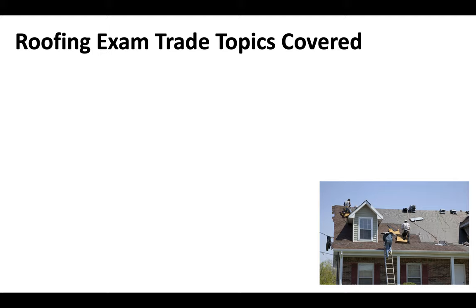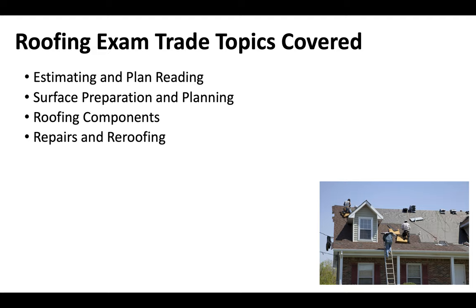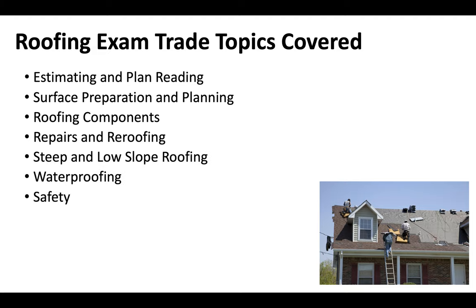You also need to pass a roofing trade exam. Topics generally covered on this exam include estimating and plan reading, surface preparation and planning, roofing components, repairs and re-roofing, steep and low slope roofing, waterproofing, safety, and roofing materials. You'll find resources specifically for this test in the links in the description of this video.